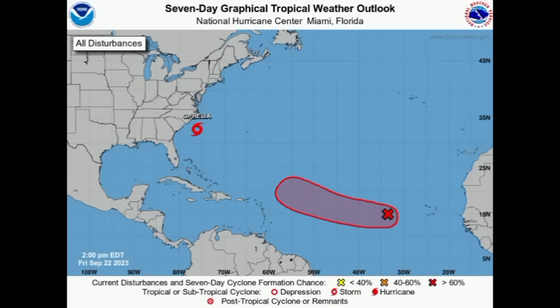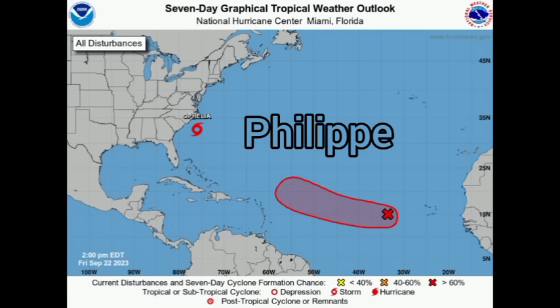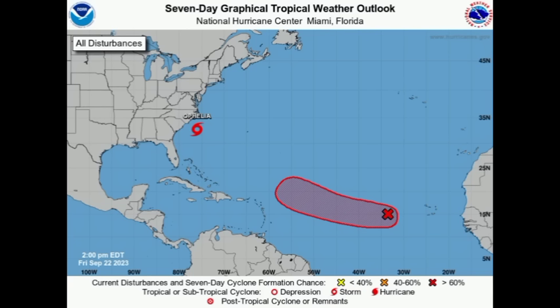Hi everyone, it's Danny. Welcome to this update video. We're going to be taking a look at our active systems: newly formed Tropical Storm Ophelia, which is making its way to the coast of North Carolina, and Invest 90L, which is likely to become our next named storm, Philippe. That formation chance is very high over the course of the coming days.